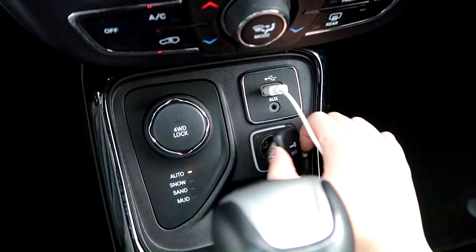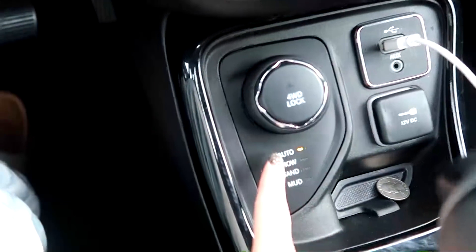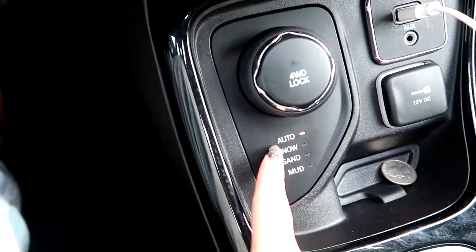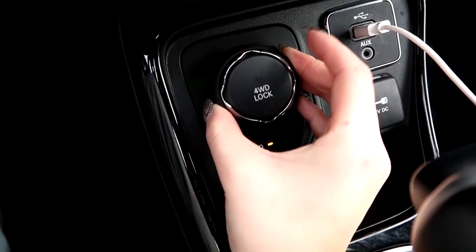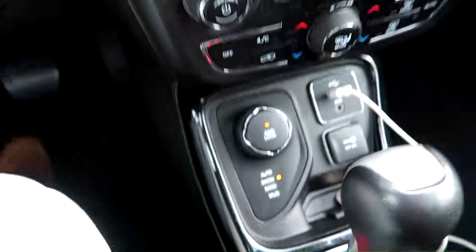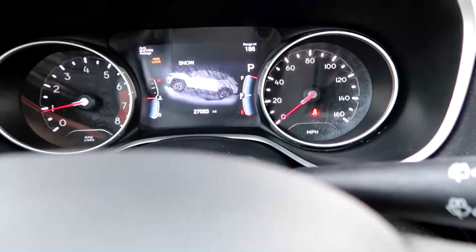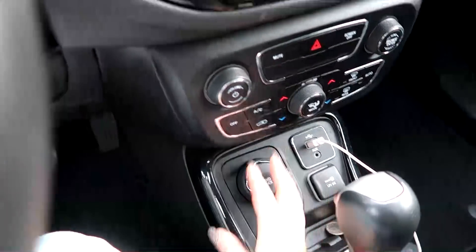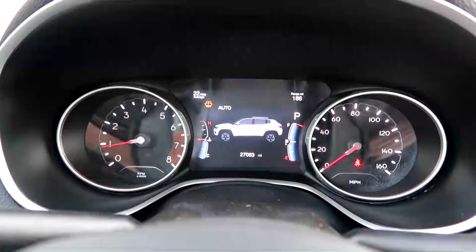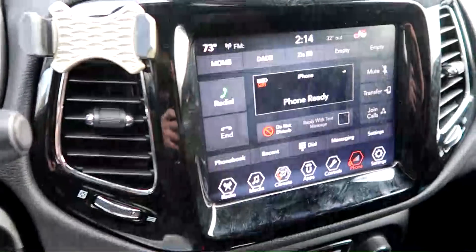There are four modes: auto, which it'll be in 98% of the time; snow; sand; and mud — which is really cool. So if I put it on snow mode, for example, you'll see up on the dash it'll turn to snow mode, which is kind of like all-wheel drive but a four-by-four is a little different. Then I'll put it back in auto and boom, it's back in auto. I'm really excited to try that out.